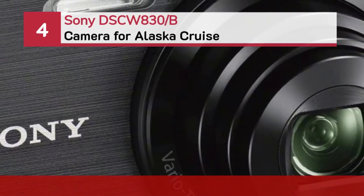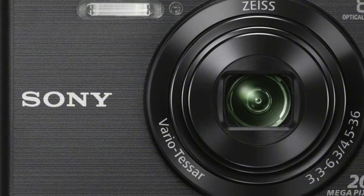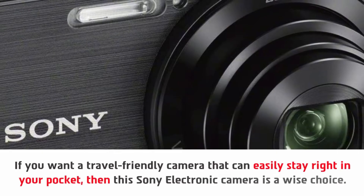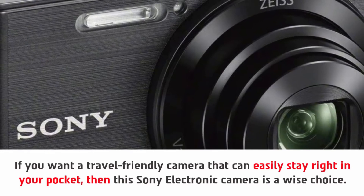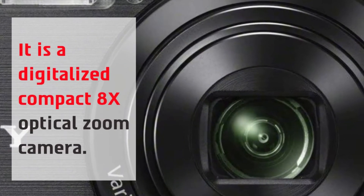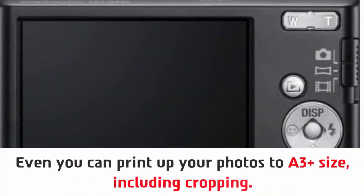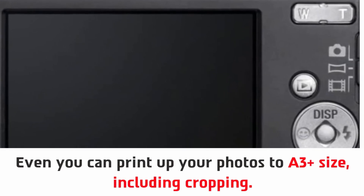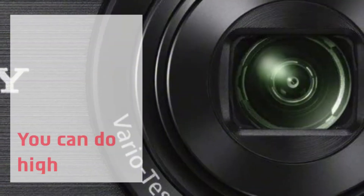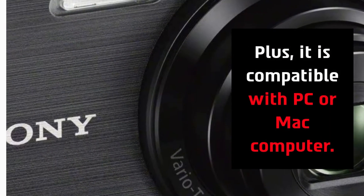Number 4: Sony DSCW-830 Camera for Alaska Cruise. If you want a travel-friendly camera that can easily stay right in your pocket, then this Sony electronic camera is a wise choice. It is a digitalized compact 8x optical zoom camera. Moreover, this camera has 720p for movie mode. You can even print up your photos to a 3-plus size, including cropping. You can do high-definition shooting in a standard format. Plus, it is compatible with PC or Mac computer.